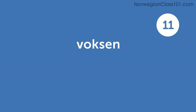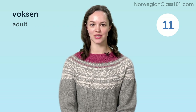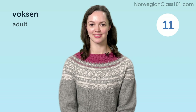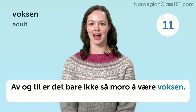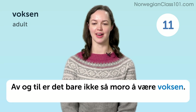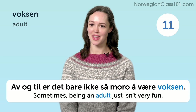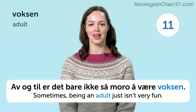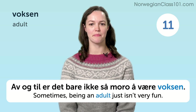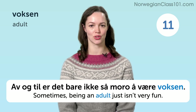Voksen. Adult. Av og til er det bare ikke så moro å være voksen. Sometimes being an adult just isn't very fun.